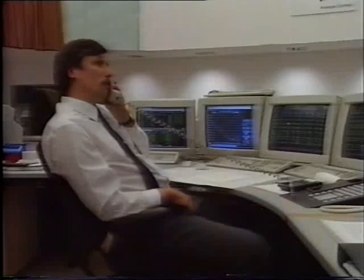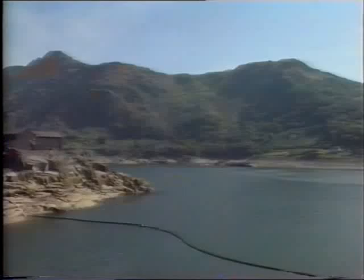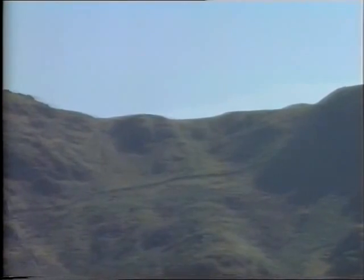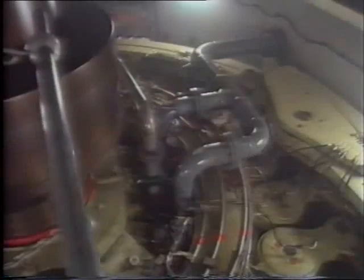Hello, Dinorwig, National Control here. Could you generate two 40 megawatts on number two machine, please? Yes, thank you. Believe it or not, there's a power station in this mountain. That's where the extra supply comes from. The power station can be switched on and will generate full power within 15 seconds. But it's the only one of its kind in England and Wales, and it's only ever used as a last resort when there's an exceptional need to provide extra power for a short period of time.